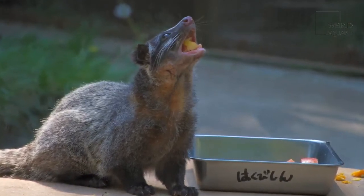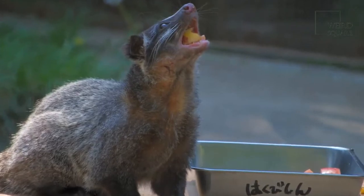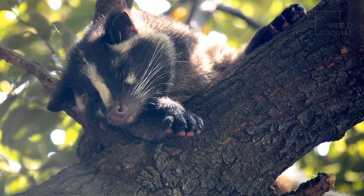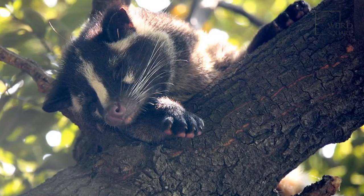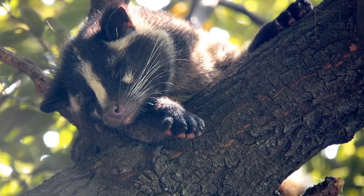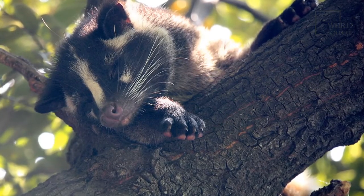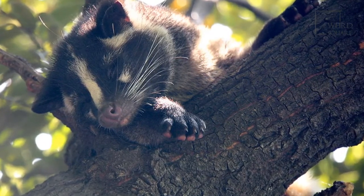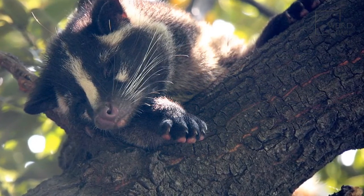Masked palm civets can spray a foul-smelling scent at predators to drive them away. They are arboreal, spending most of their time in trees. They are omnivores, eating both small animals and fruit. These mammals live in South and Southeast Asia. These civets live to be around 10 years old in the wild and can live up to 20 years in captivity.